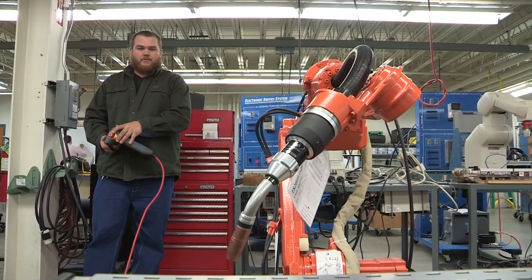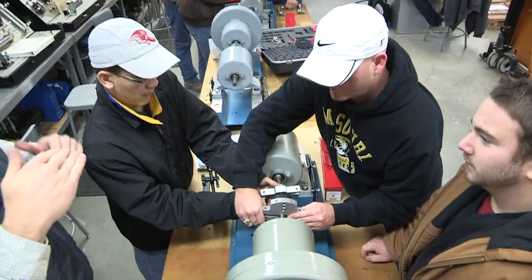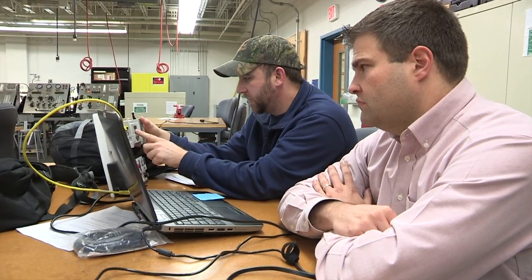IET students learn the fundamentals of manufacturing processes and equipment maintenance. They work with pneumatics, hydraulics, motors, robotics, and the electrical control systems that run the machines at the plant.